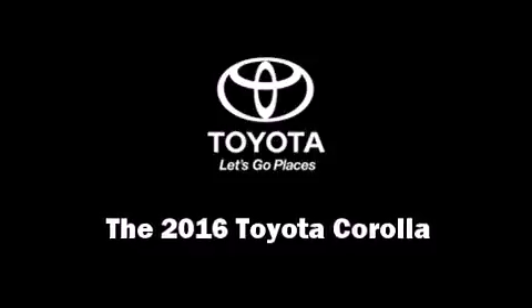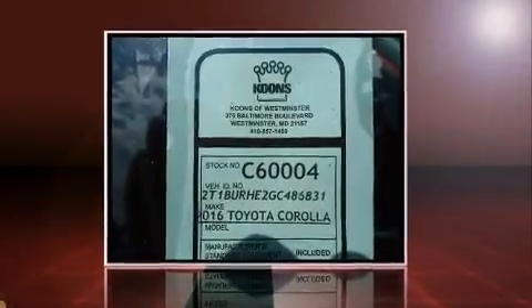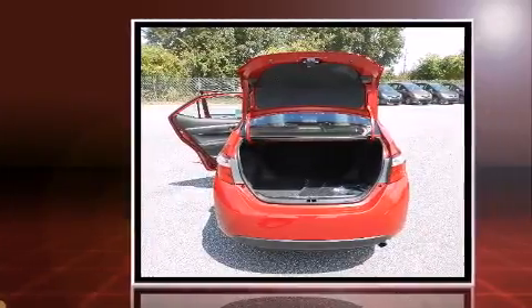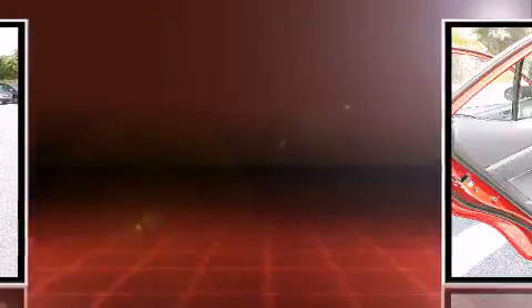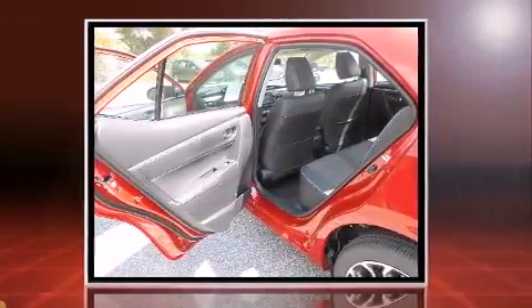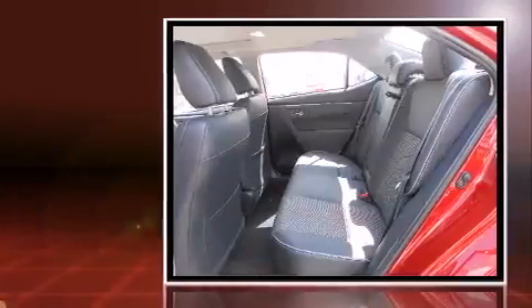The 2016 Toyota Corolla, this 4-door 5-passenger sedan, leads among competitors in its segment. It features a continuously variable transmission, front-wheel drive, and a 1.8-liter 4-cylinder engine. It's equipped with tons of terrific amenities that won't break your budget.